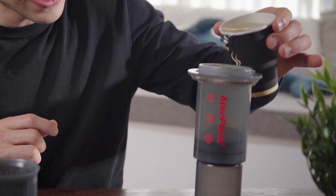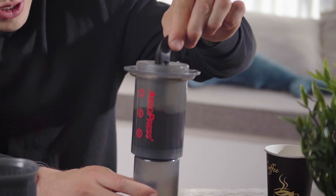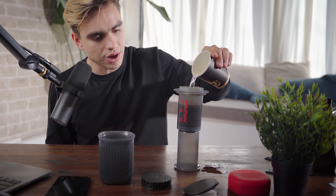Now we need water at around 92 degrees Celsius. Pour a little bit of water into your AeroPress — approximately to this level — then get your stirring spoon and stir it a few times. There are many snobby people who have a particular number of stirs they insist on; I'm not one of them. Wait about 25 to 30 seconds and pour it to the top.